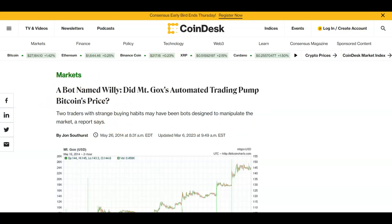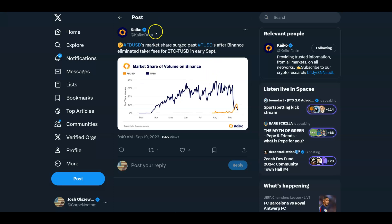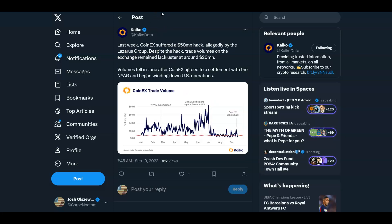Historically, the Willy bot on Mt. Gox — Karpelès admitted it existed many years later. We are no stranger to this. If you go on Kaiko's Twitter, you don't have to scroll far to find examples of exactly what I'm talking about. Here's an exchange eliminating taker fees on certain pairs to encourage trading volume. Is this flat-out manipulation? No. But if you take fees to zero, you're probably going to see more volume on that pair. There are a lot of event-driven volume changes — various settlements, hacks, lawsuits. Is it any surprise that volumes are going to zero?